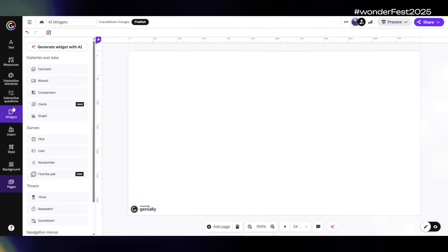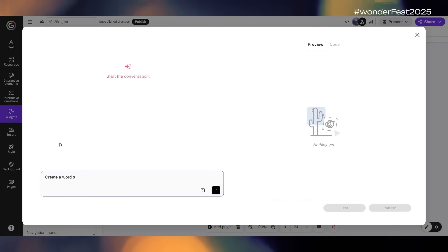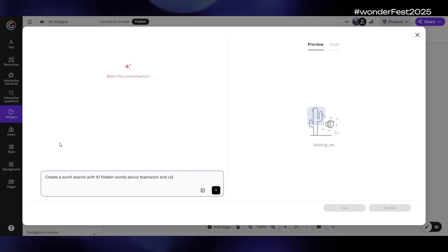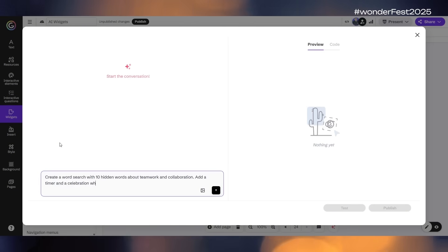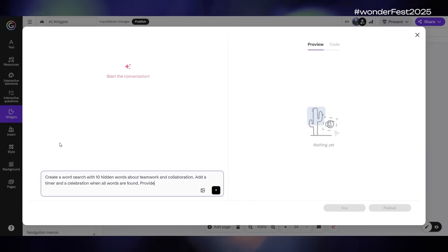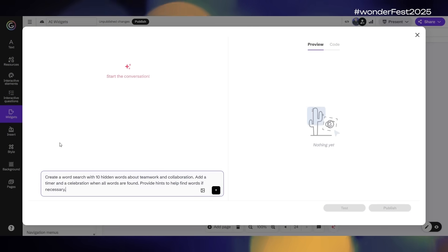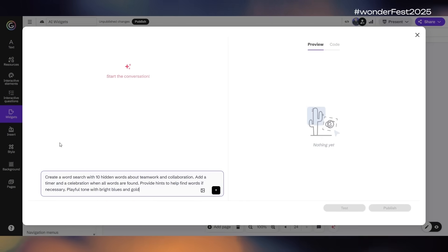Now that you know the basics of your spell book, it's time to learn your first real spell. This spell is called the Word Search of Wonder. Let's make a new page and open the widget generator. For the prompt we'll type: 'Create a word search with 10 hidden words about teamwork and collaboration. Add a timer and a celebration when all words are found. Provide hints to help find words if necessary. Playful tone with bright blues and golds.'